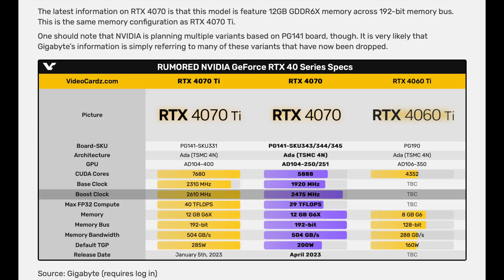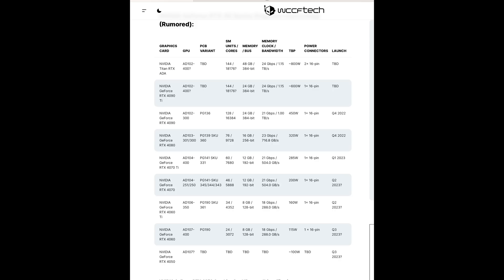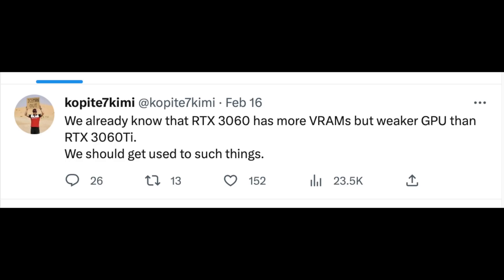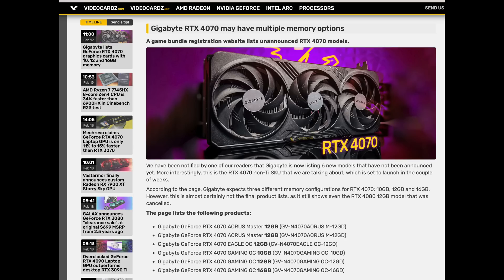Maybe Nvidia produced GPUs that are too good, forcing them to justify shifting the product stack. A 16-gigabyte 4070 makes things interesting, but it'll be important to see what the memory bus width will be. For 6 or 12 gigabytes it's typically 192 bits, while something like the 4080 is 256 bits. They may put slower bandwidth memory on the 4070 to avoid making it too competitive — so even with 16 gigabytes of VRAM, it may actually be slower than the VRAM on the 4070 Ti.